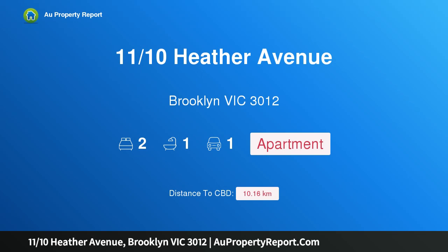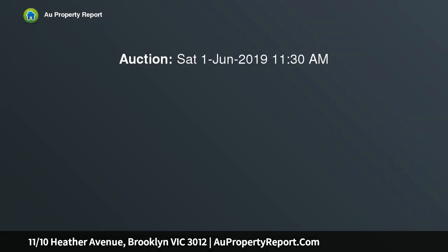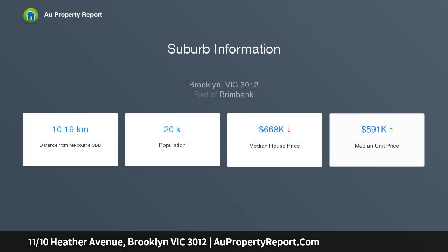Hi, I am glad to introduce property 1110 Heather Avenue, Brooklyn Victoria 3012, spacious ground floor apartment living. What a great entry into the local Brooklyn marketplace, and particularly for the first home buyers with all those stamp duty incentives currently at play. As it is for the investors out there alike, with proven returns you can literally just set and forget.